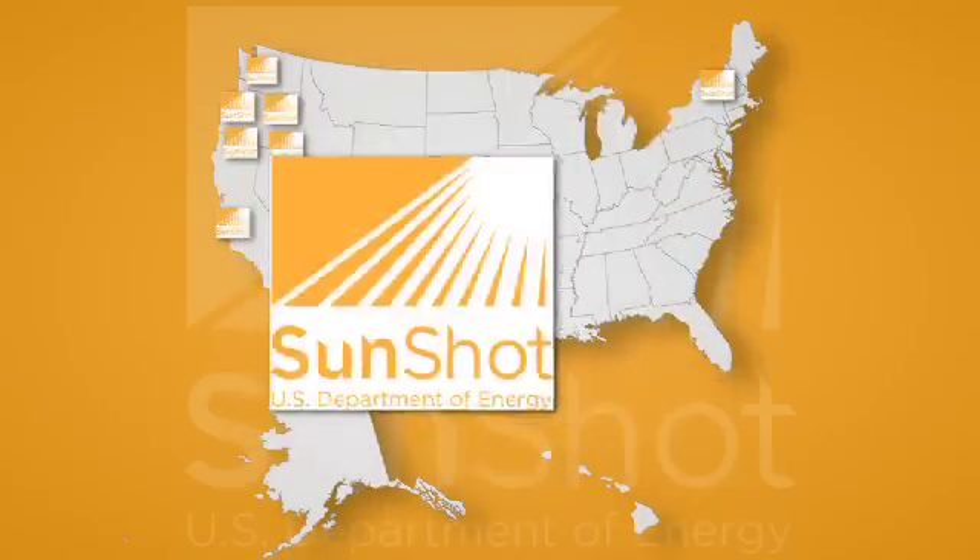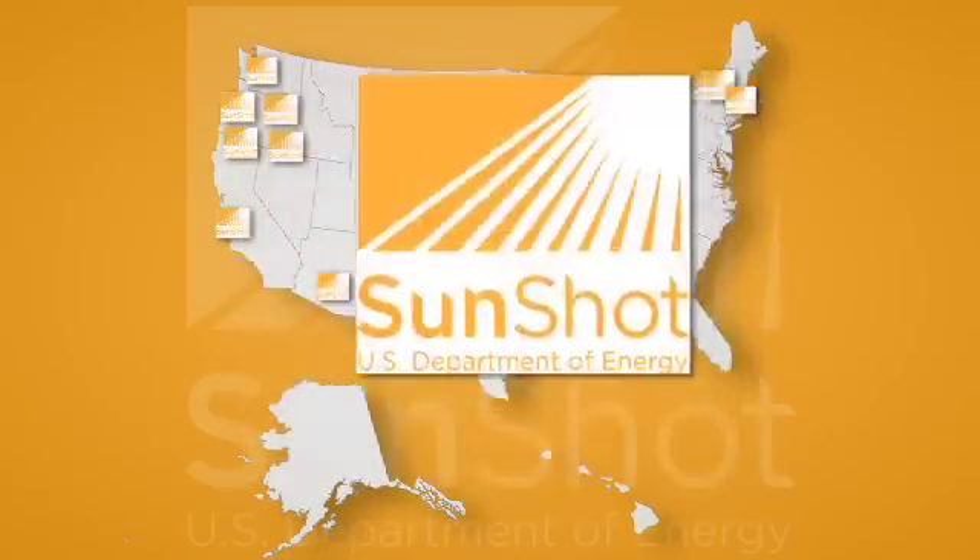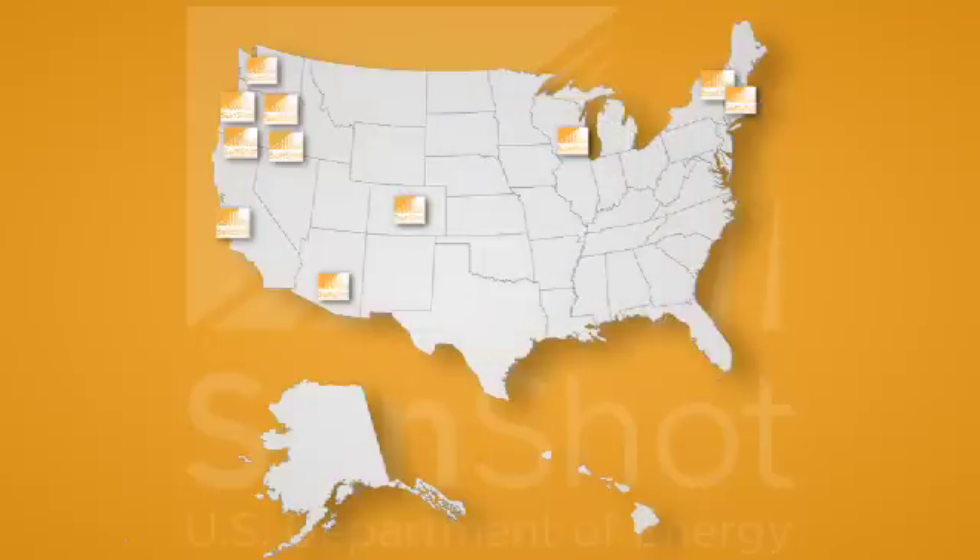The SunShadow initiative allowed us to take what was a pilot — Solarize Portland in 2009 — and allowed us to take that to scale. We're seeing it blossom across the country. I could rattle off cities from Seattle to Tucson to Denver to Boston to Madison, Wisconsin. I think what we've created is this idea of strength in numbers, a good deal, and a limited time to act on it. And when you bring that together in the case of solar, we move people off the fence and into the marketplace very quickly.